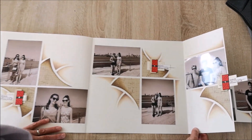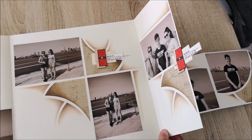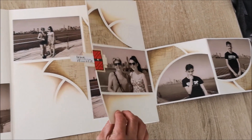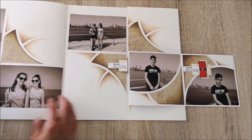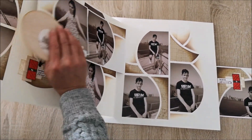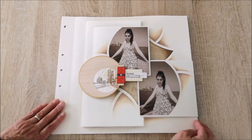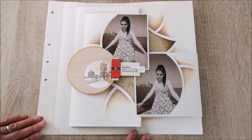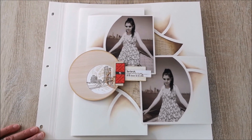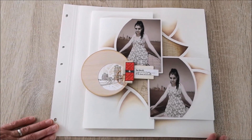Vous n'hésitez pas à me demander pour voir les places disponibles ou pour éventuellement une nouvelle date. On va refermer le projet. Et voilà qui conclut la présentation de ma page complexe autour du coffret Nuit du Scrap et du panier architecture. Je vous remercie infiniment d'avoir regardé cette vidéo et vous souhaite un bon Scrap. Au revoir.